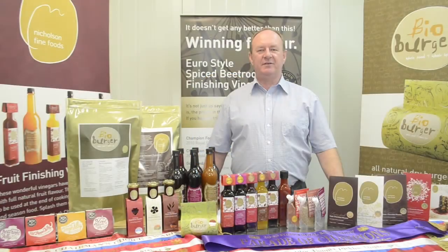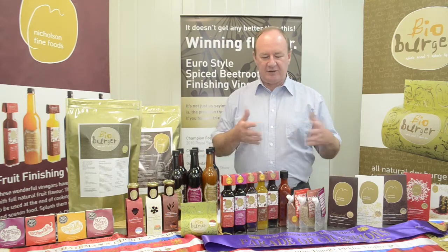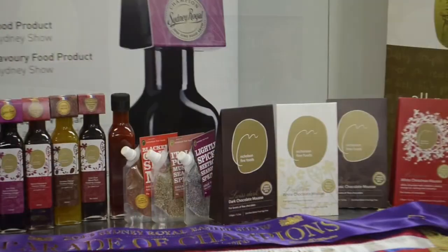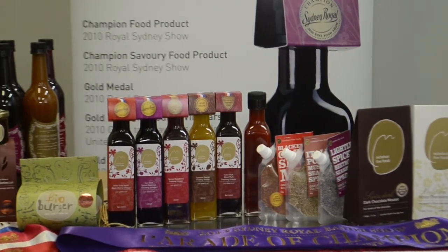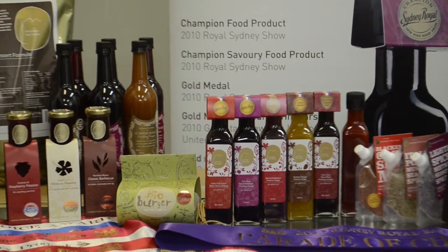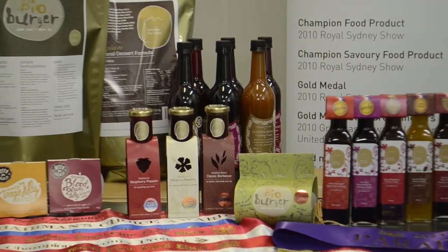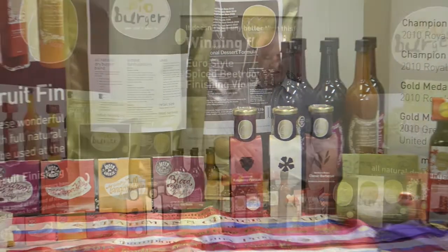Hi, Peter from Nicholson Fine Foods. Welcome to our workroom. We've set up, as you can see, the full retail range and the food service range of our products. I'd like you to just spend a few moments with me so that I can briefly take you through the individual ranges and explain the food service side of things.